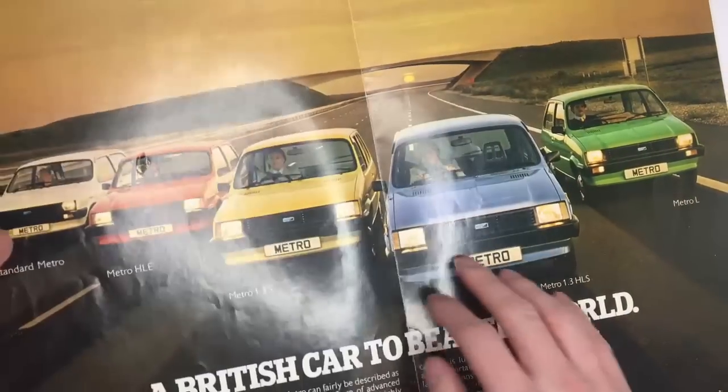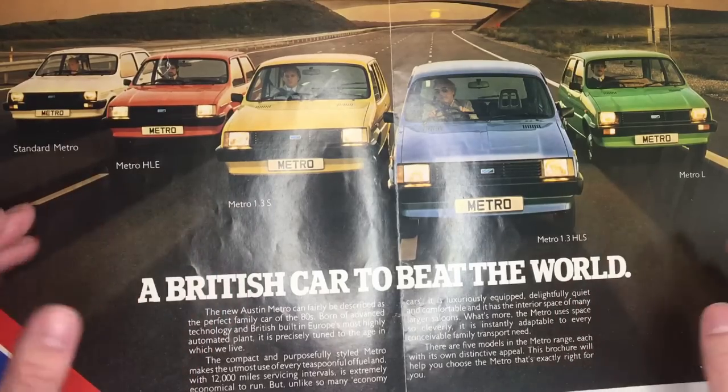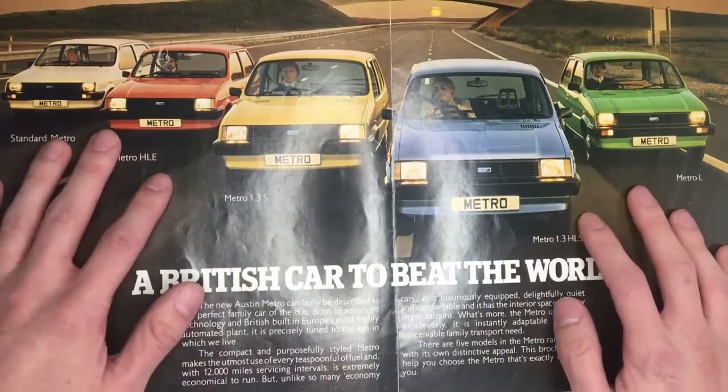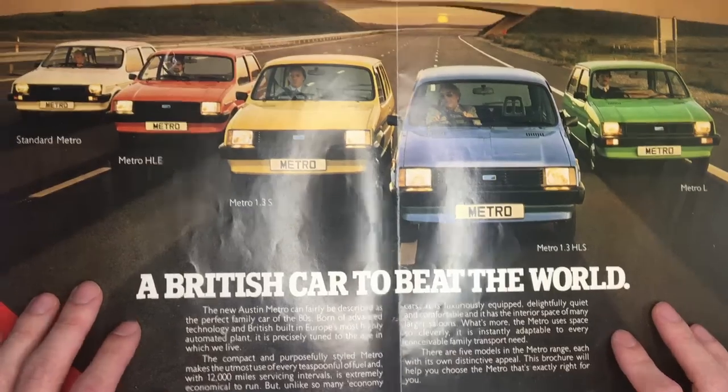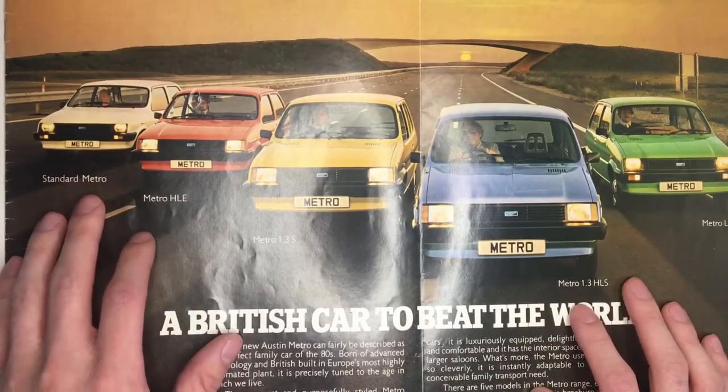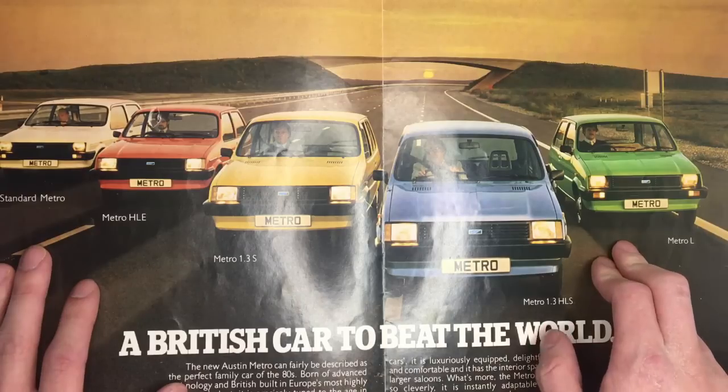So let's dive in — it opens up to this big A3 spread with all the Metro models and that slogan, a British car to beat the world. If we go through the range here we start with the standard Metro and then work up to the Metro L.